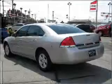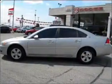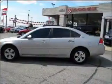Priced below the Kelley Blue Book suggested retail value, this vehicle is a great deal. Call today to schedule a test drive.